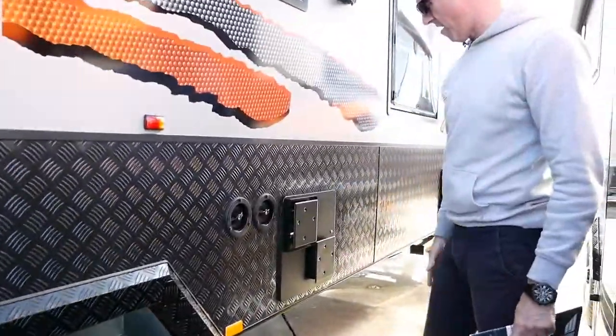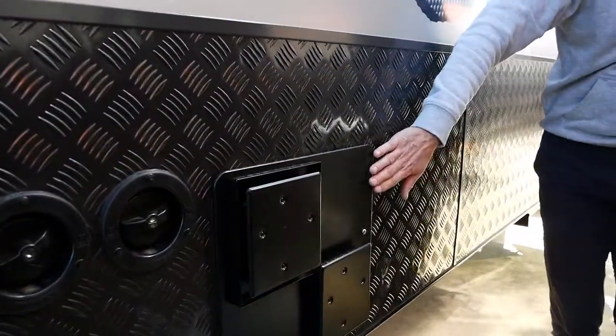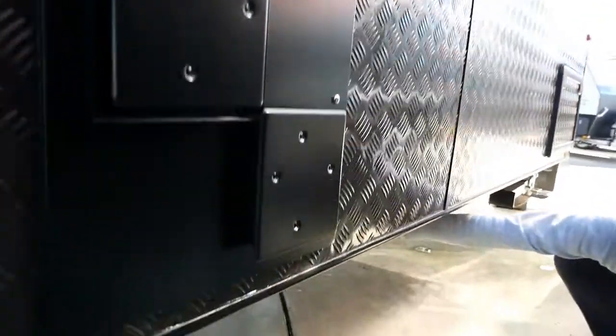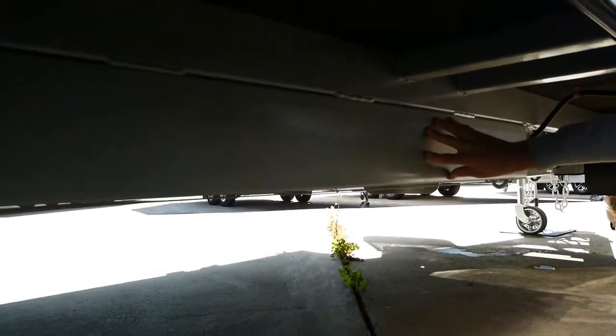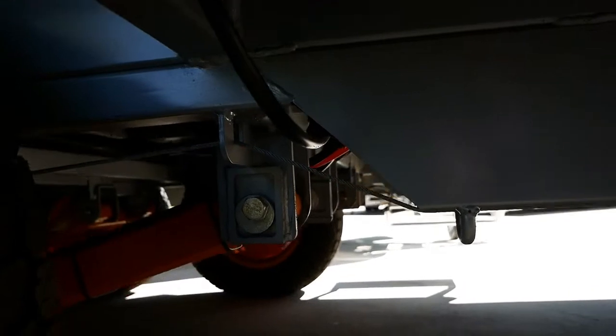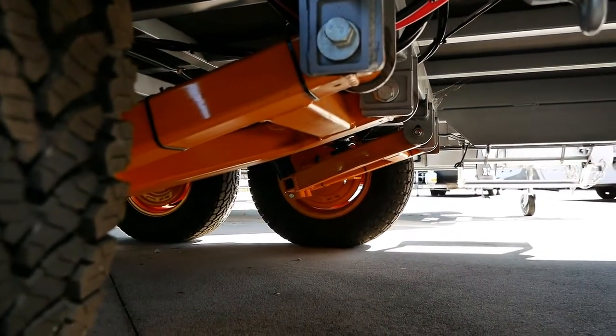Two inlets for our water tanks, and that's our vent for our 28-litre gas and electric hot water system. Just dropping down underneath, you can see the six-inch frame here which runs all the way through to the suspension. So you're towing from the centre of the van — nice and strong. You've also got a clearance of about four inches on top of that, which gives us the clearance we need.